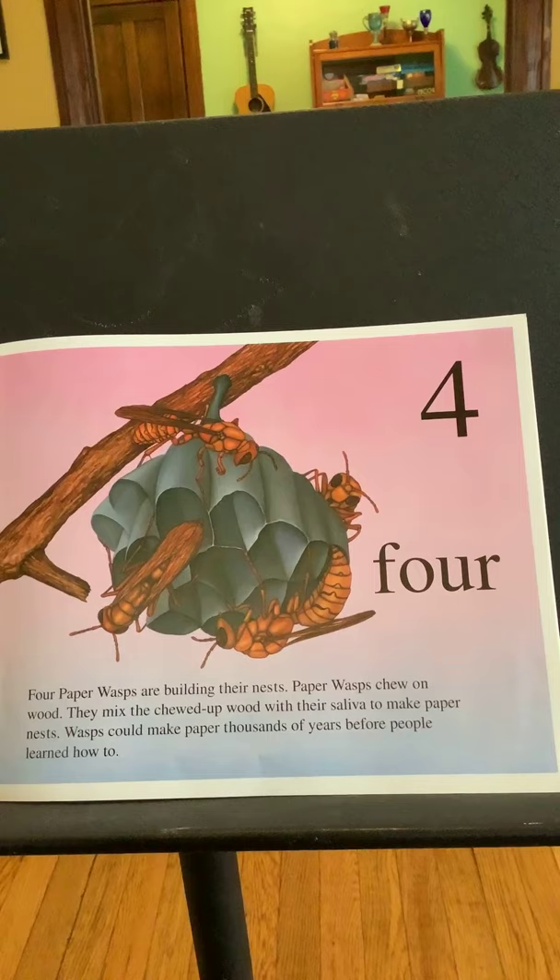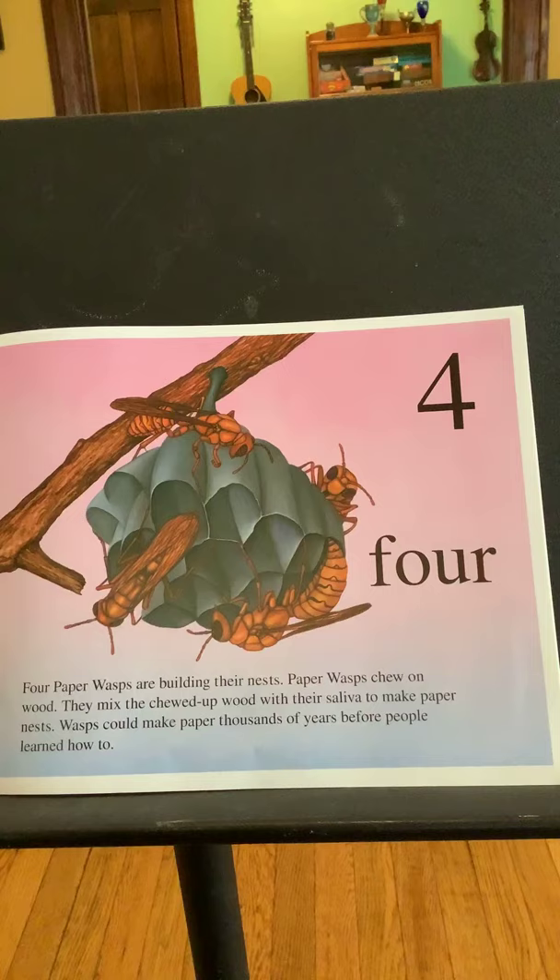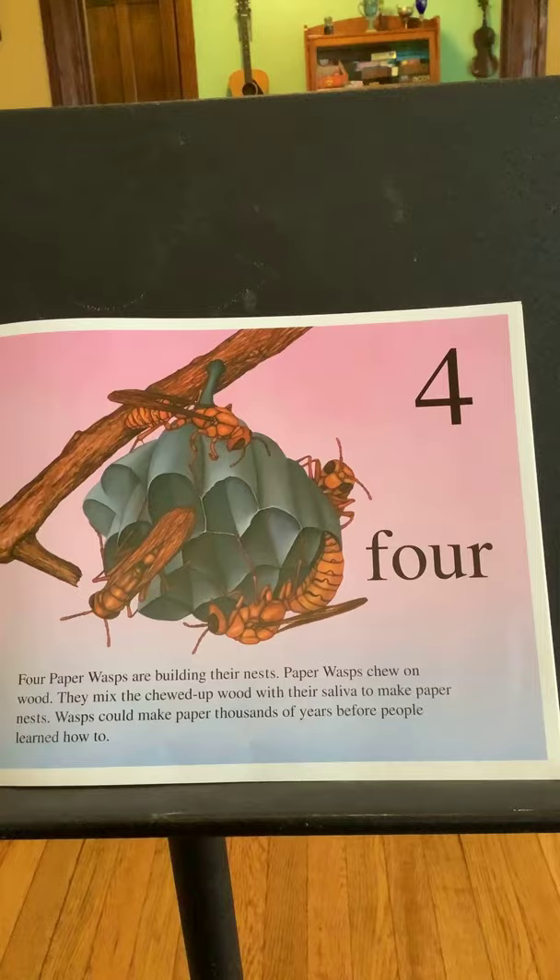Four. Four paper wasps are building their nests. Paper wasps chew on wood. They mix the chewed-up wood with their saliva to make paper nests. Wasps could make paper thousands of years before people learned how to.